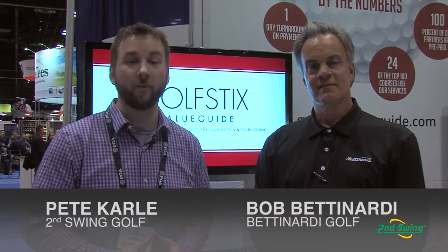Hi, I'm Pete Carl with Second Swing Golf. We're down here at the Orlando PGA Merchandise Show and I have the extreme privilege of talking with Bob Bettinardi from Bettinardi Putters. Bob's going to tell us a little bit more about the BB-1 Series Putter.